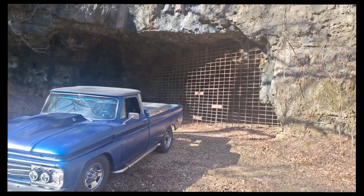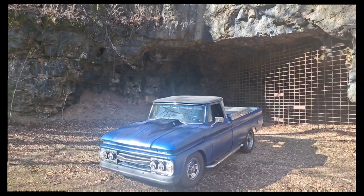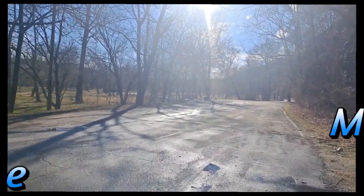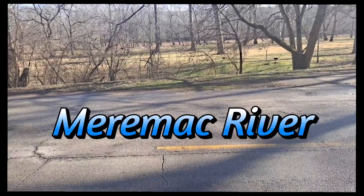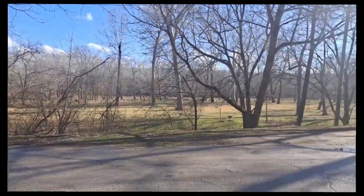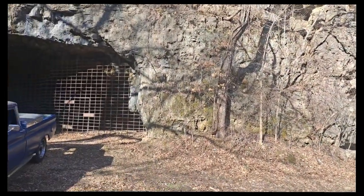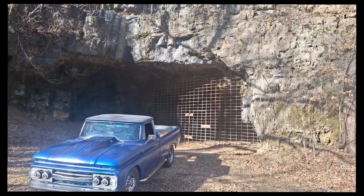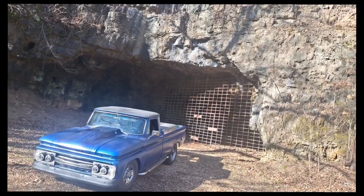All right everybody, down here at the Batcave — what's known as Jesse James Hideout, Merrimack Caverns, Stanton, Missouri. The main entrance is up that way, and there's the river right there. This is like the old back entrance here. Back in the old west days this is where they used to come and run from the law and stash their loot. Pretty cool place.